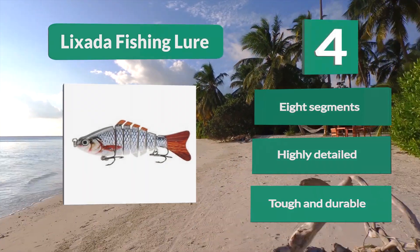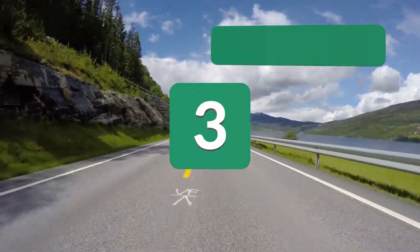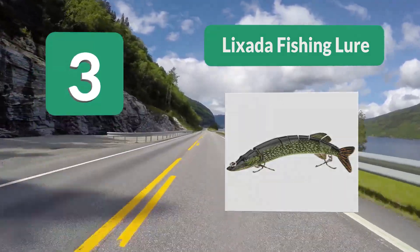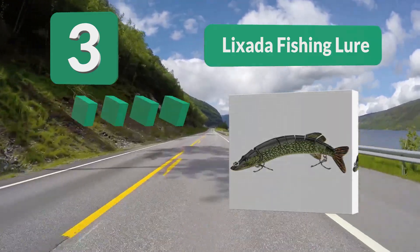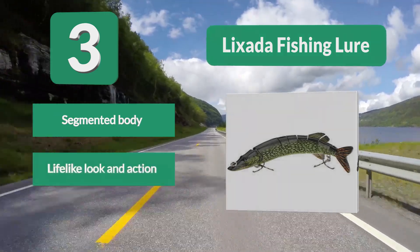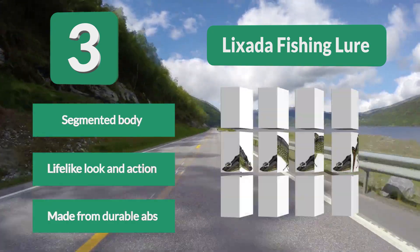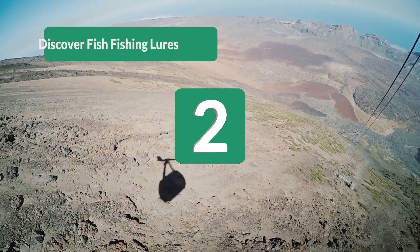Number 3: Lixata Fishing Lure. This lure moves in an S-motion and has two strong treble hooks. It has a realistic look with its 3D eyes and is strong enough to deal with powerful fish. It has a great range of colors and is a proven performer when it comes to musky. Key features: segmented body, lifelike look and action, made from durable ABS.